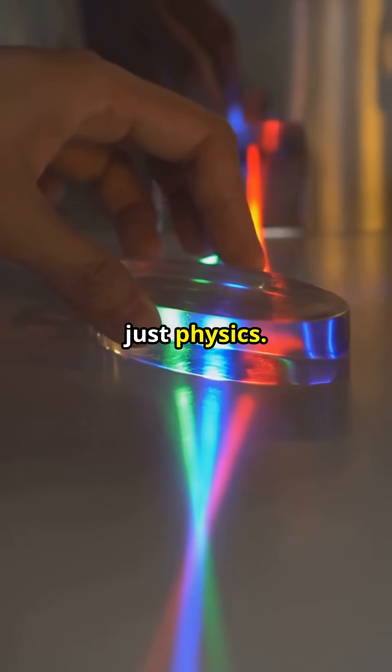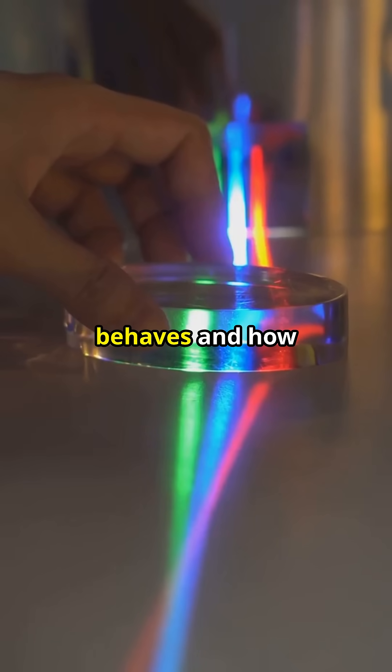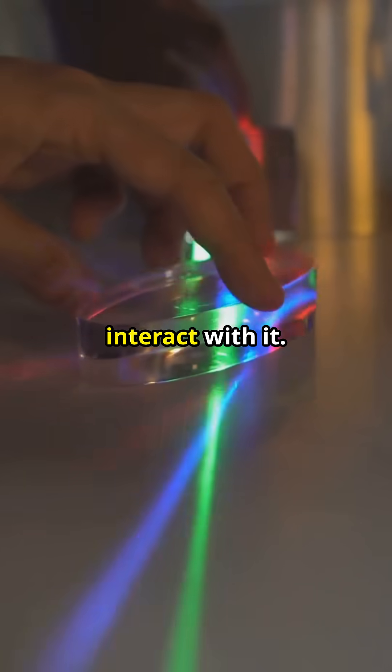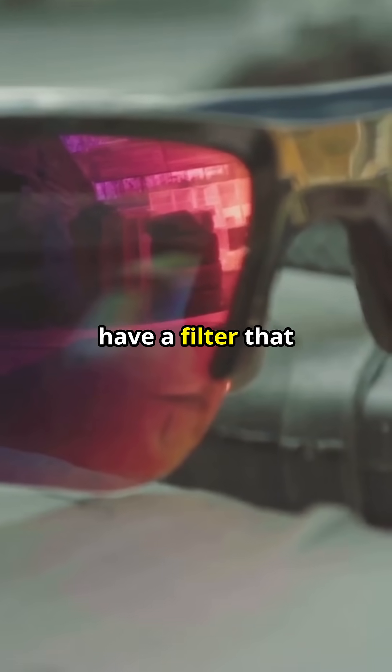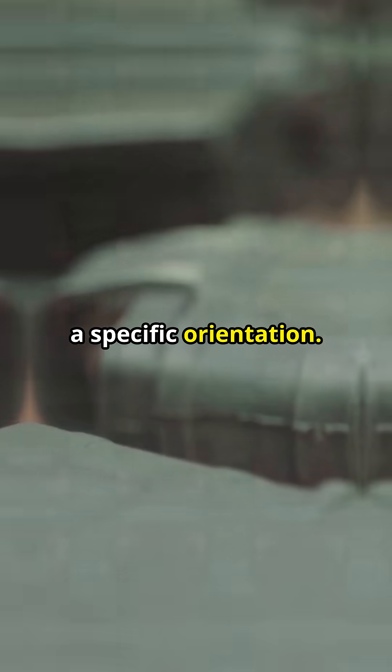There's no magic, just physics. It's about how light behaves and how polarized lenses interact with it. Your LCD screen is blasting out linearly polarized light — this means the light waves are aligned in one direction. Polarized sunglasses have a filter that only allows light waves to pass through if they're aligned in a specific orientation.